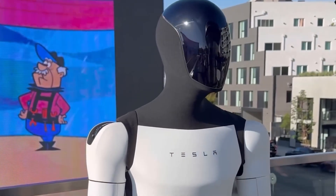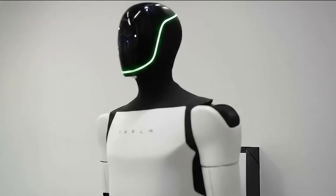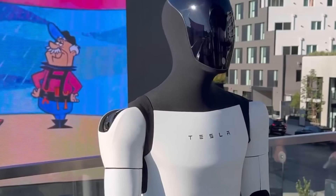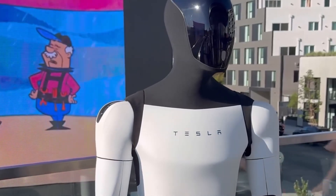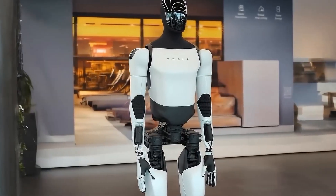Elon Musk has confidently stated that this version will be able to cook daily meals or prepare breakfast with the same efficiency as a human housekeeper. This marks a significant milestone for Tesla's humanoid robot project, promising remarkable progress in both utility and design.